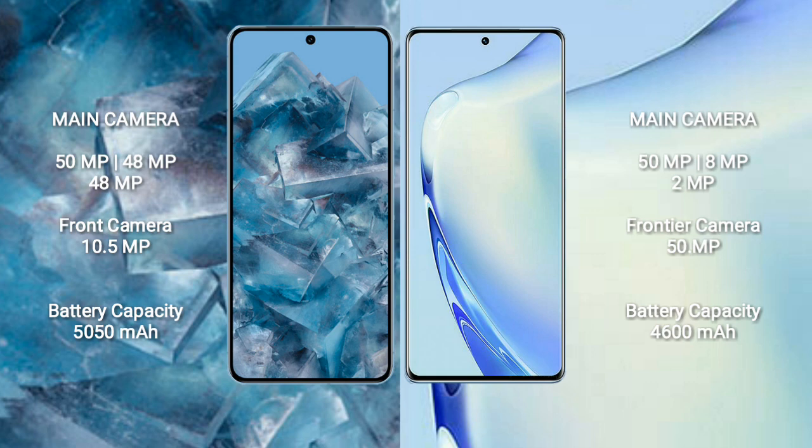Google Pixel 8 Pro has a rear triple camera setup of 50MP plus 48MP plus 48MP, and a front camera of 10.5MP. Vivo V27 has a rear triple camera setup of 50MP plus 8MP plus 2MP, and a front camera of 50MP. Google Pixel 8 Pro has a 5050mAh battery with 30-watt fast charging support.